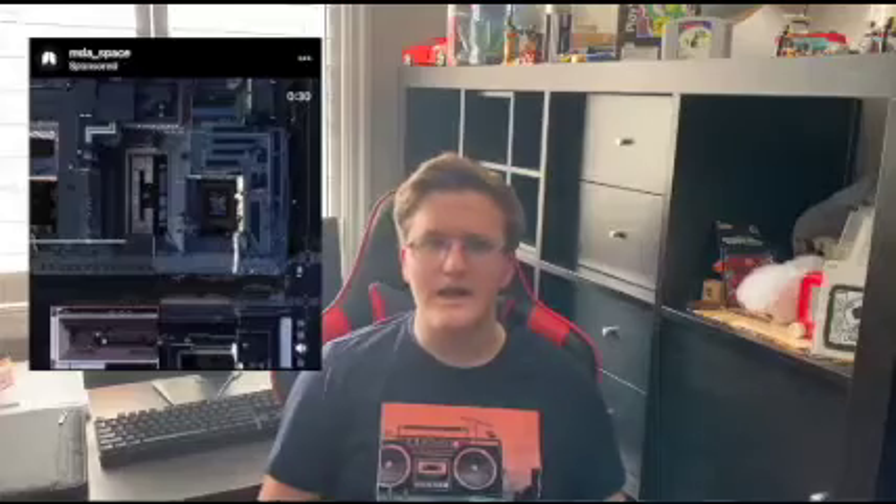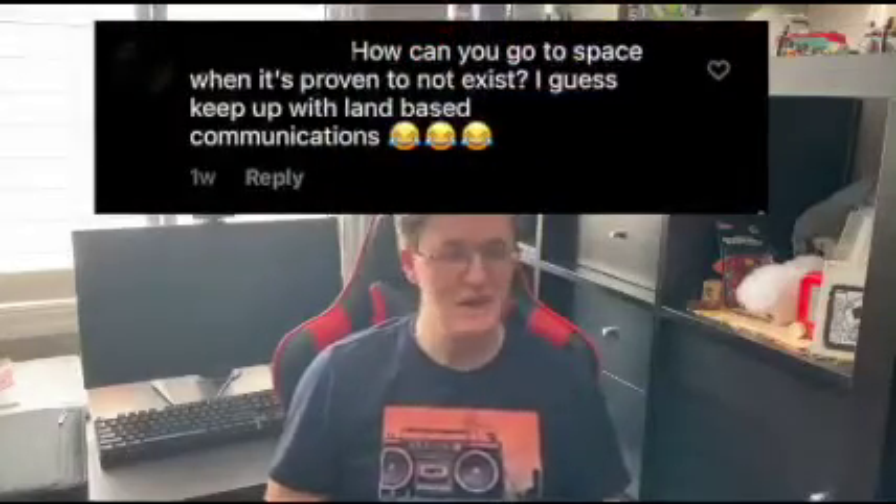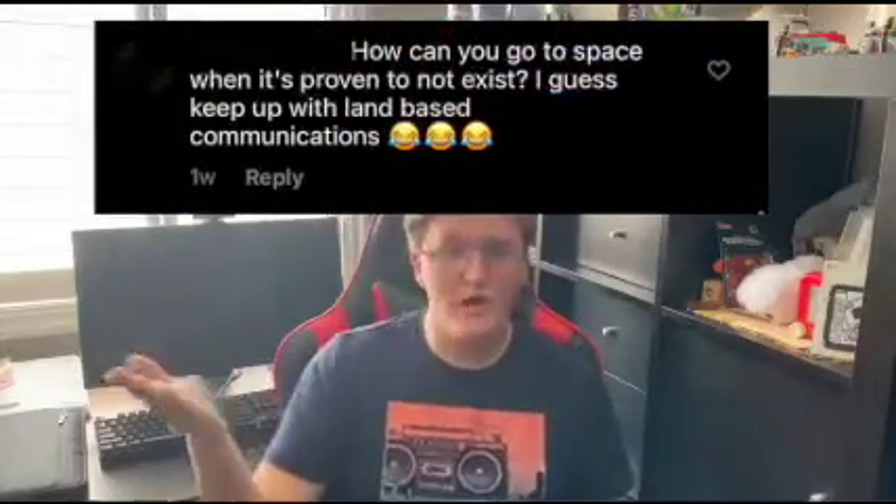The next sponsored post I got was for NBA space, and the only comment on there read: 'how can you go to space when it's been proven to not exist.' Last time I checked it's still there. Keep up with the land-based communications I guess. Adoi — laughing crying face emoji.